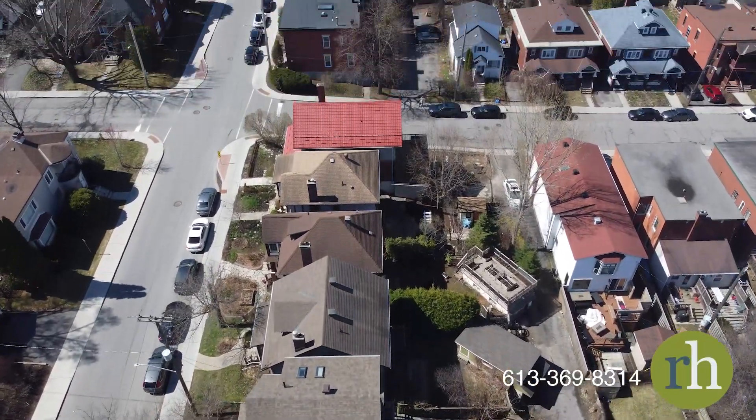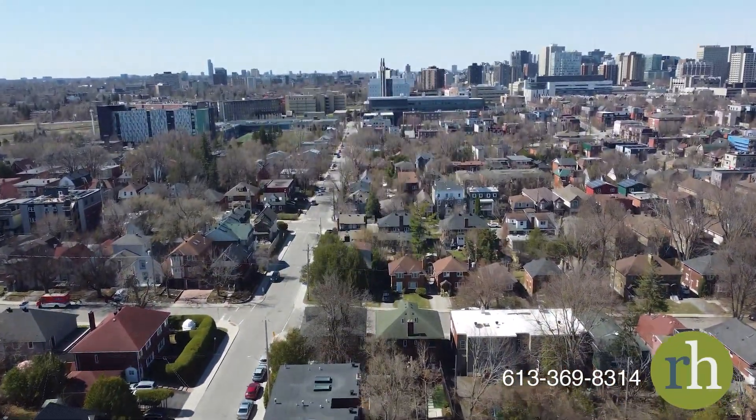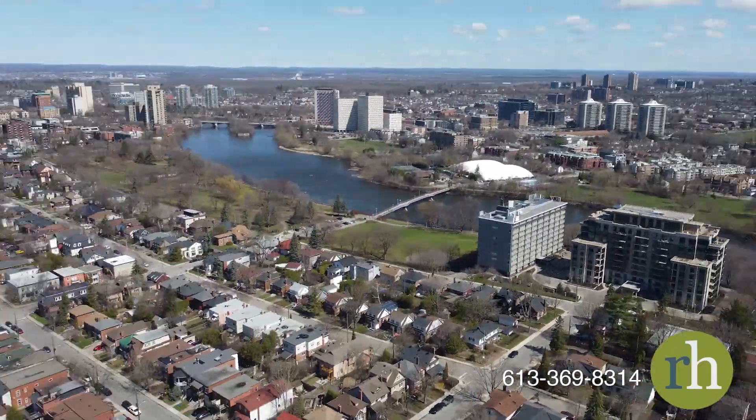Seeking a night out, the downtown core and university campus offer an array of dining and entertainment options just a stone's throw away. See what life is like at 385 Templeton Street and book a showing today.